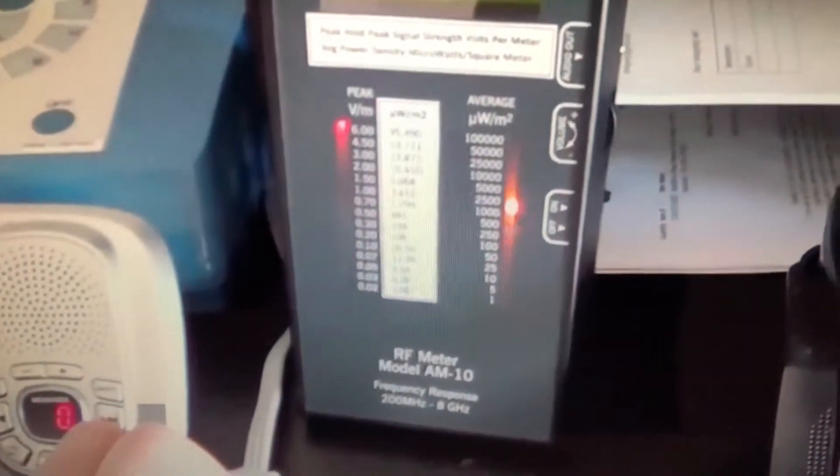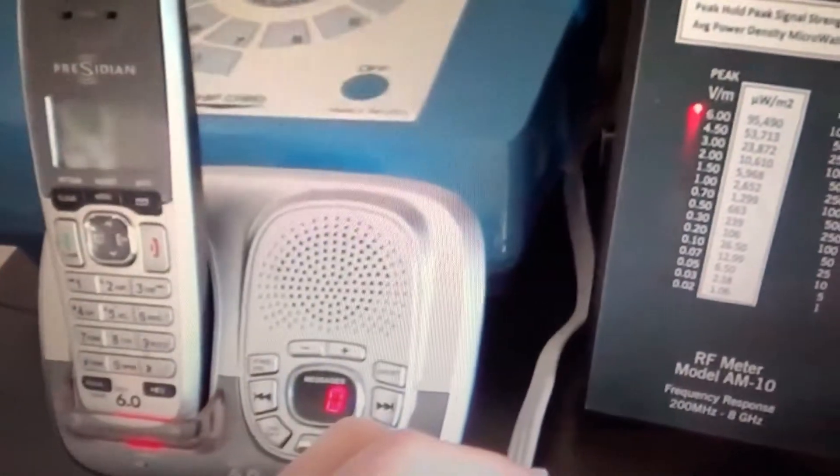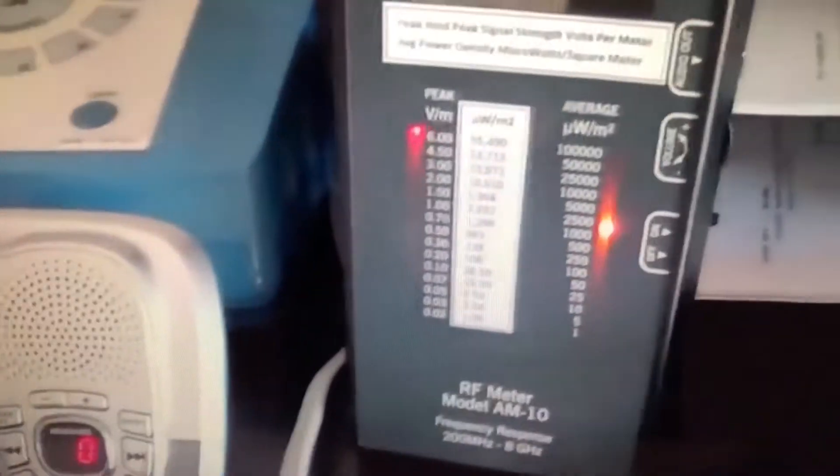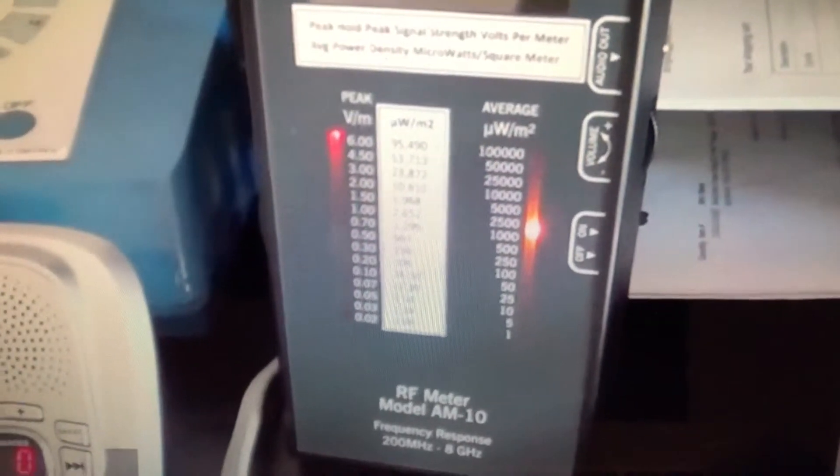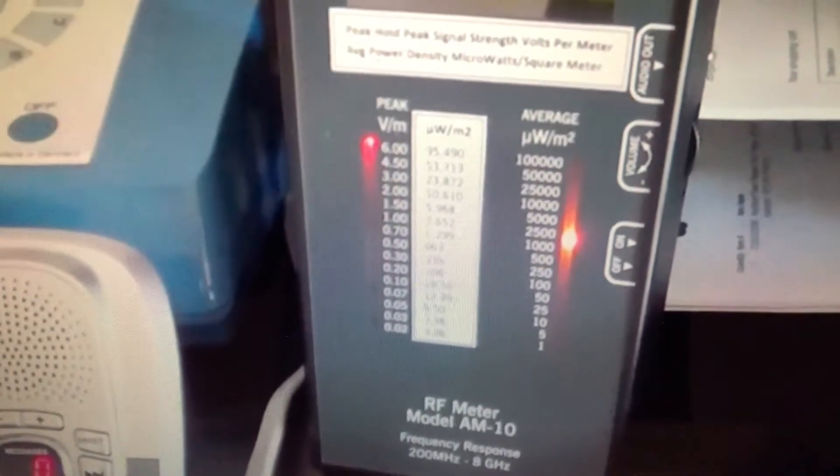Just keep your eye on the meter when I plug it in here. I plug the phone in — the phone turns on, and the meter is measuring past its capacity at six volts per meter, which is over 95,000 microwatts per square meter. And I unplug it.